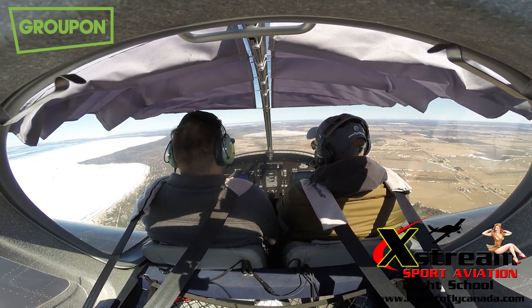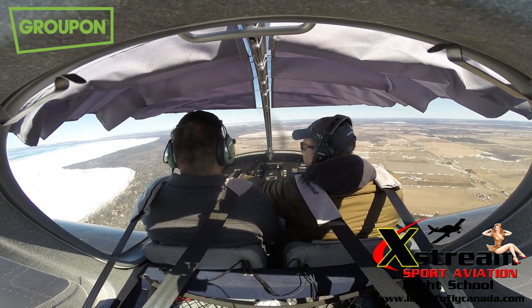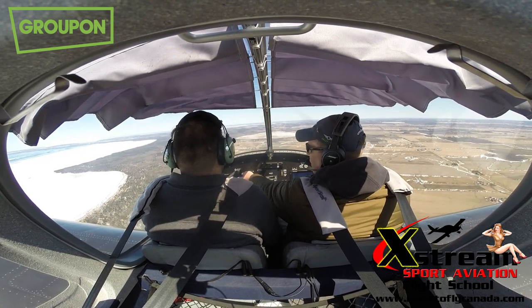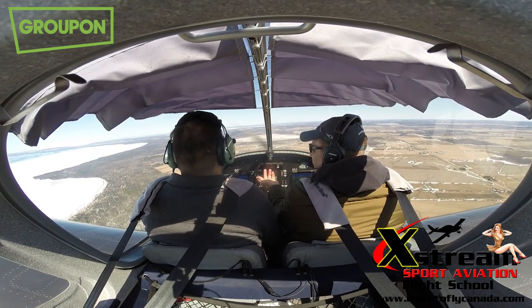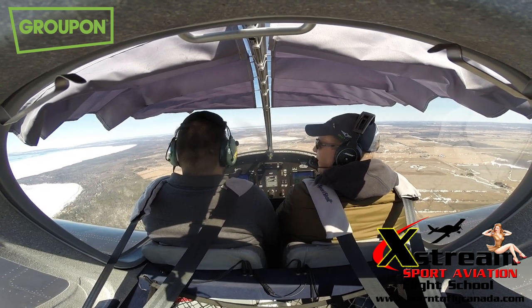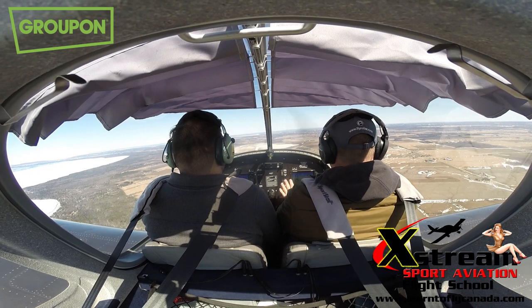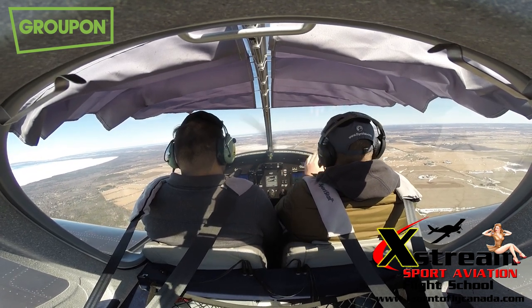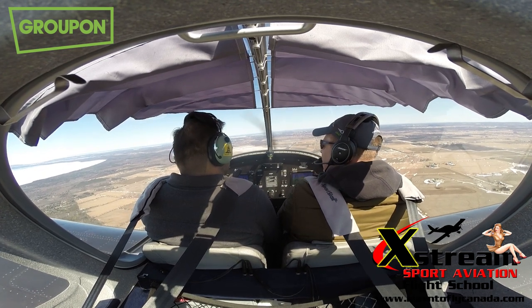If I was to push the nose straight down, it'll go too fast — start going into the yellow danger zone, and worst case, past the red line, which means the plane could start falling apart. Even in the yellow zone the plane could start falling apart — we don't want that. So I'm going to level it off right around here. At this point I'm going to turn it over to you and let you play around with the control stick. Feel free to do left turns, right turns, a little bit up and down to get used to the stick.